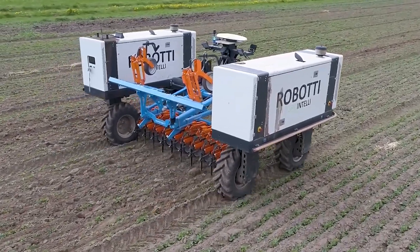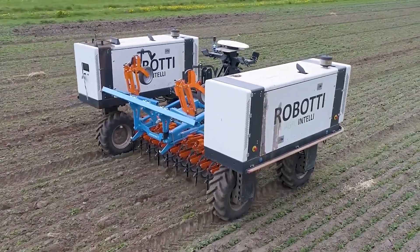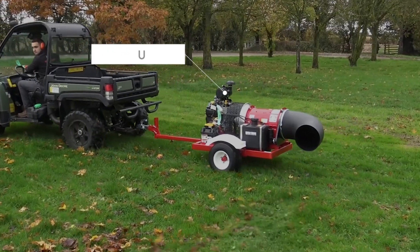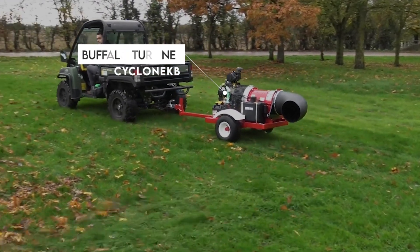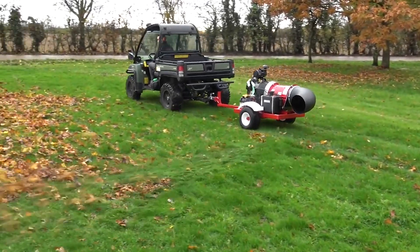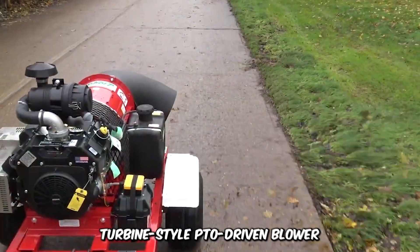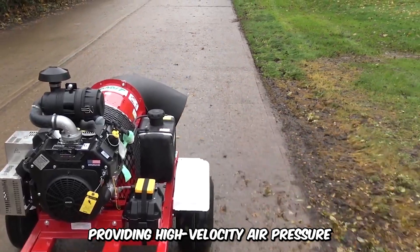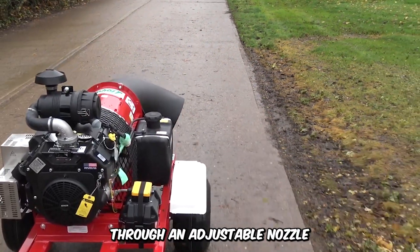Feel the wind from the Buffalo Turbine Cyclone KB Debris Blower. The machine incorporates new technology and a turbine-style PTO-driven blower, providing high-velocity air pressure through an adjustable nozzle. It is the ideal solution for clearing debris in streets, parks, and roads.